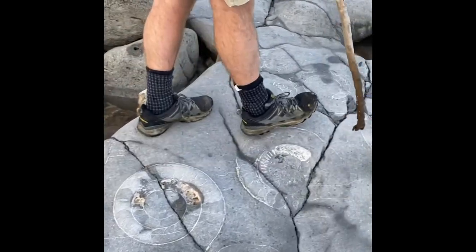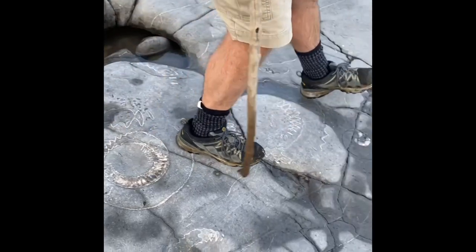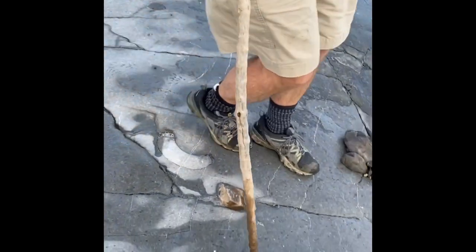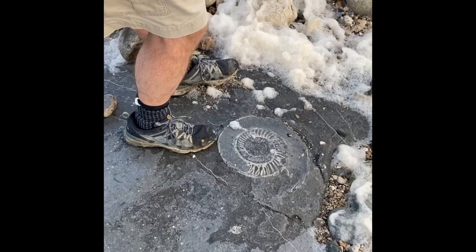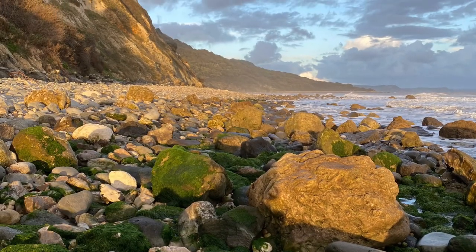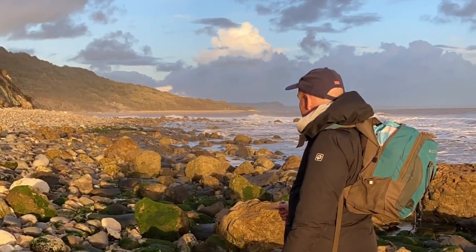You get ammonites and nautilus as well on these limestone pavements. And just as I step down here you see a nautilus — a nautilus fossil eroding away. You can see the calcite structure inside the specimen. I head down along this stretch of the coastline when the tide's really low; it's good to find the fossils here at low tide, the sea doing the work for you.